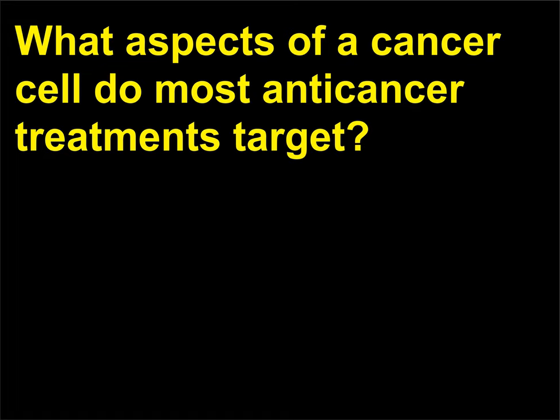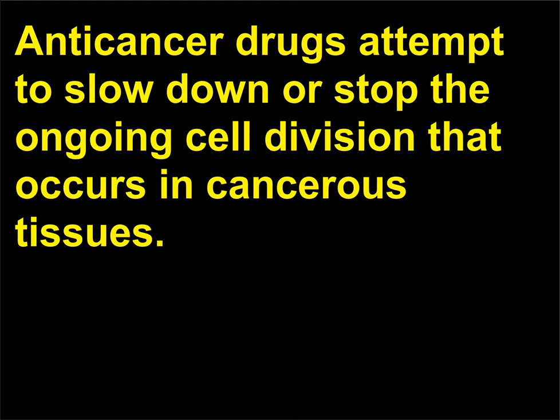What aspects of a cancer cell do most anti-cancer treatments target? Anti-cancer drugs attempt to slow down or stop the ongoing cell division that occurs in cancerous tissues. Treatment protocols include radiation, heat exposure, freezing, surgery, and/or drug therapy.